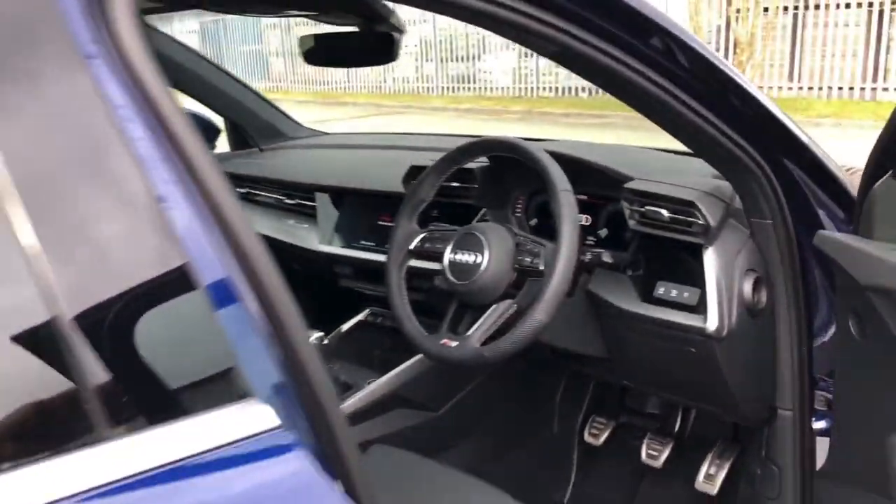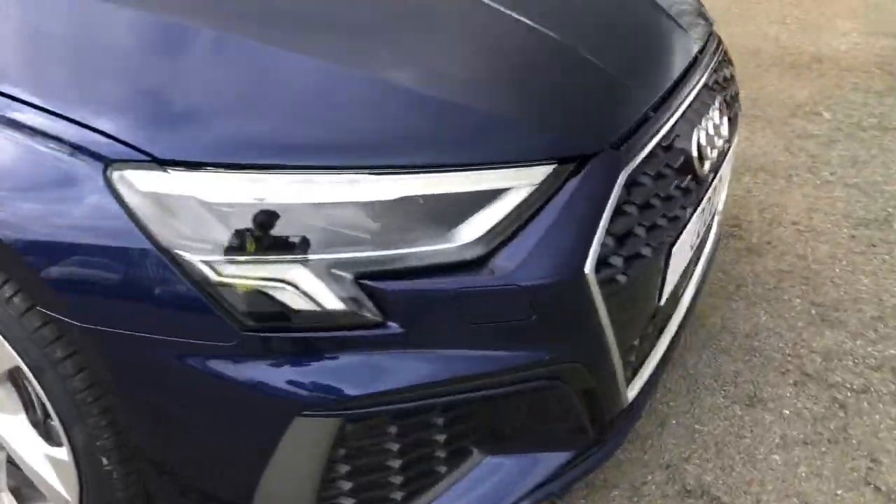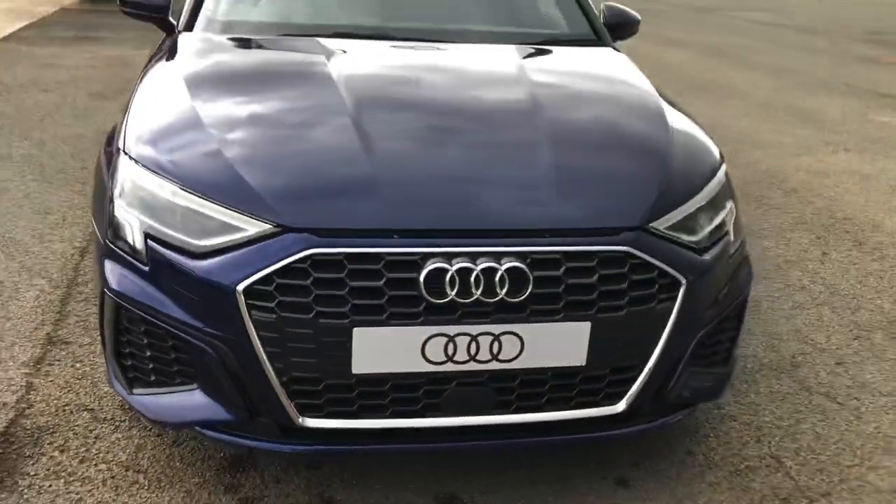This was the walk-around of the Audi A3 Sportback S Line. If you'd like to arrange a viewing or test drive please contact us. Thank you for watching.